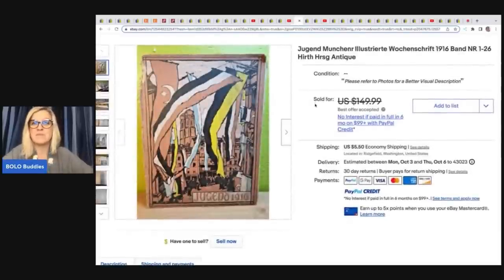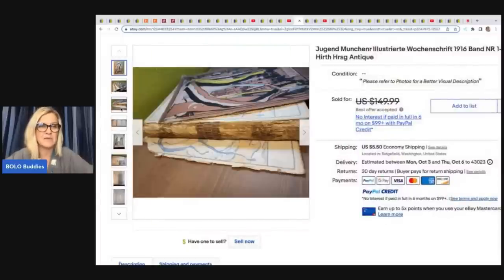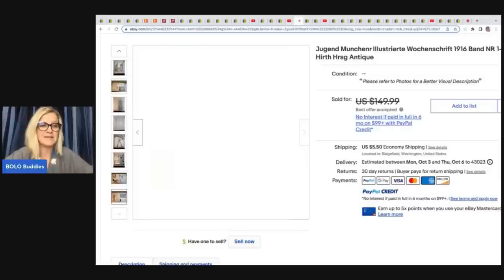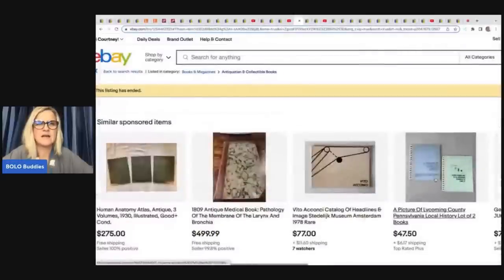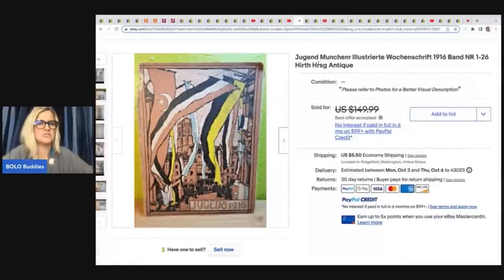One of the unexpected big money bolos she sold — it's all torn up and in really bad condition. Would you have picked it up or walked past it? It's a collectible book — Jugend — it came in a box lot of miscellaneous papers at an estate sale and she has about a nickel in it. She took a best offer of $120. So even if you can't read it, use Google Lens to figure out what it's worth.